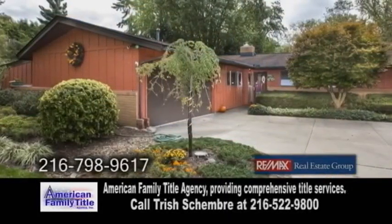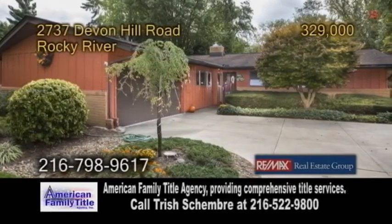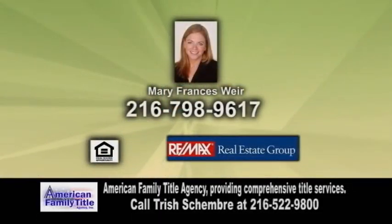The spacious patio overlooks the large yard. This home is within walking distance to the Rocky River Rec Center, ice rink, and pool. For more information, contact Mary Frances Weir.